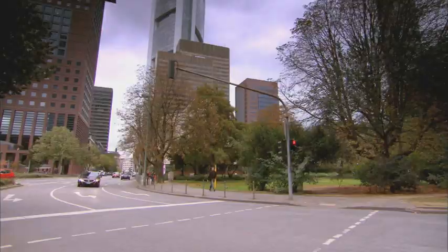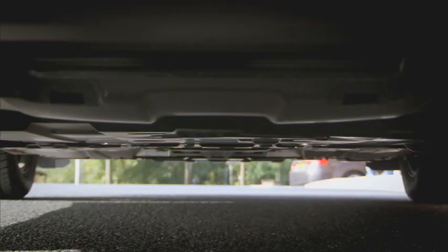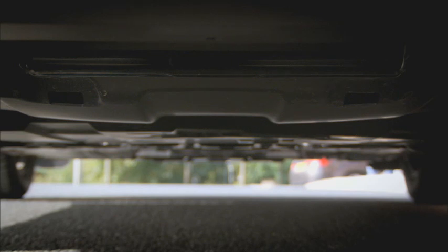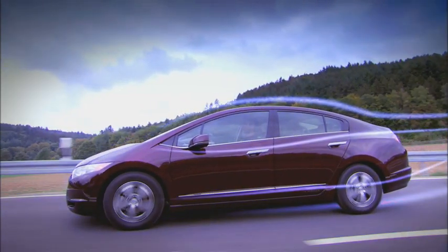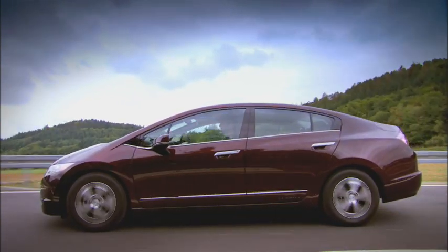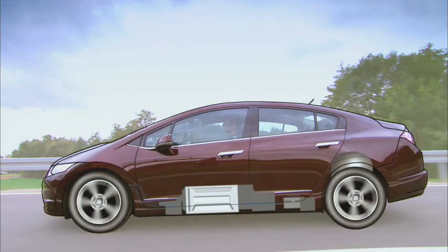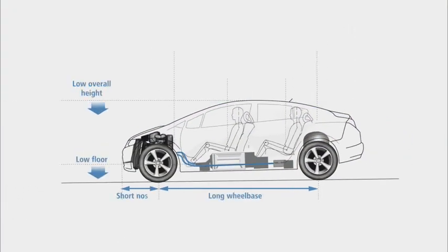The Honda FCX Clarity has been developed to exploit all the advantages of the fuel cell system. The absence of a traditional exhaust has made possible a flat floor, enhancing the already excellent aerodynamics. By locating the fuel cell stack under the center console, Honda has also created a car with an extremely spacious cabin.